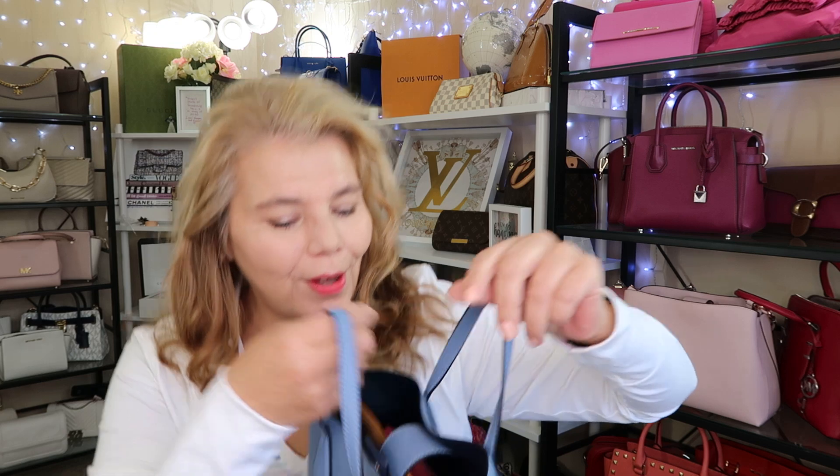Hi everyone, welcome back to my channel, the MK Lady. I have a birthday haul here — it's a designer brand I haven't had before. I had my eye on it for about six or eight months and finally found one on a pre-loved site because I can't afford the actual price, which is like $1,600 to $1,800. I found it pre-loved for half the cost. I also got a few things for myself and my son — it is kind of a major birthday haul.